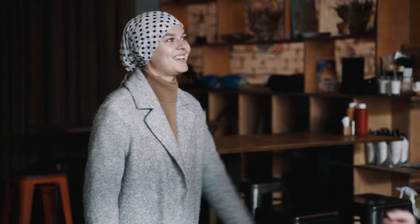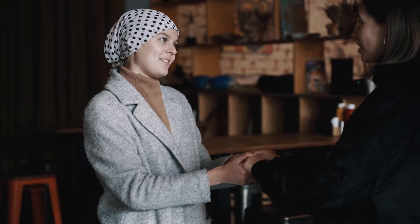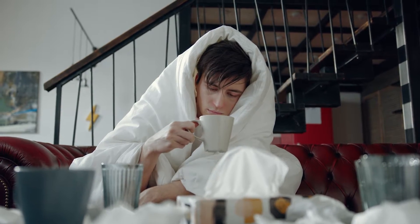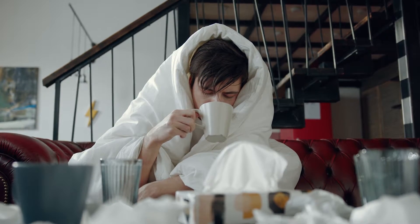ML and DL might seem scary, but the risks are probably worth the reward. Machine learning is going to improve healthcare even more because we'll get completely customized treatments and diagnoses. This technology can help us resolve the world's worst health problems like cardiac issues, Alzheimer's, or obesity.